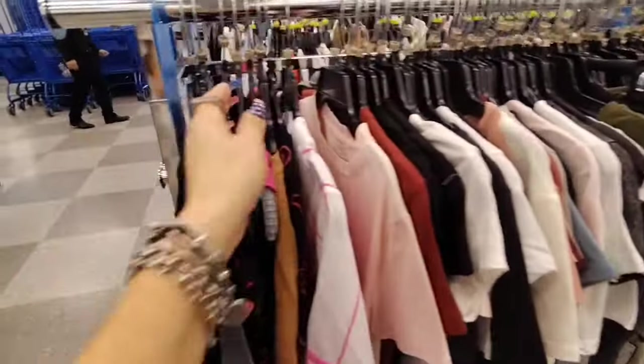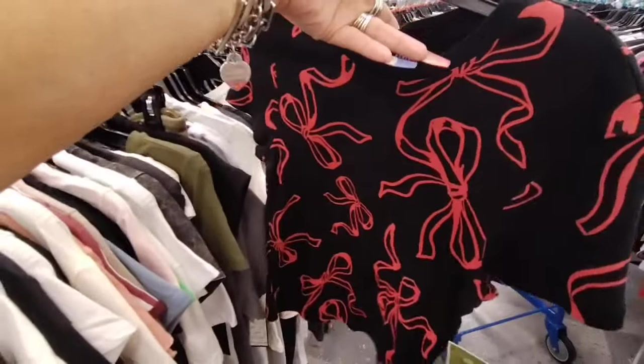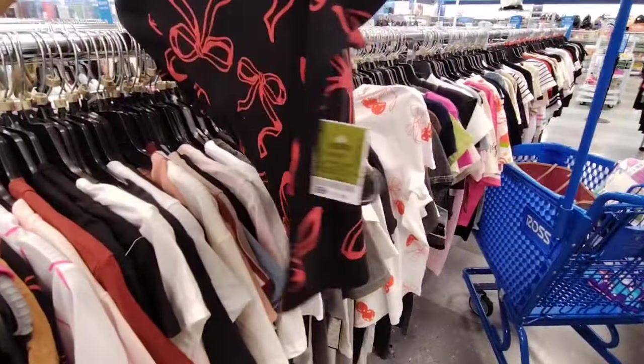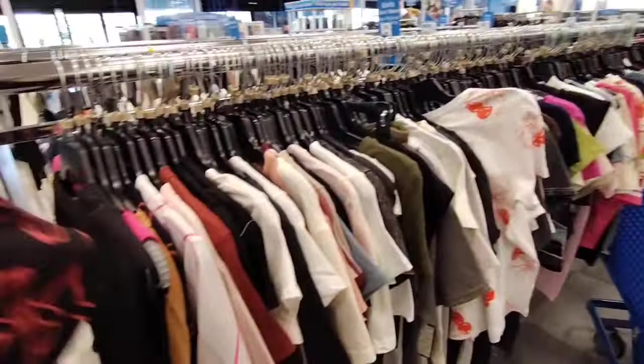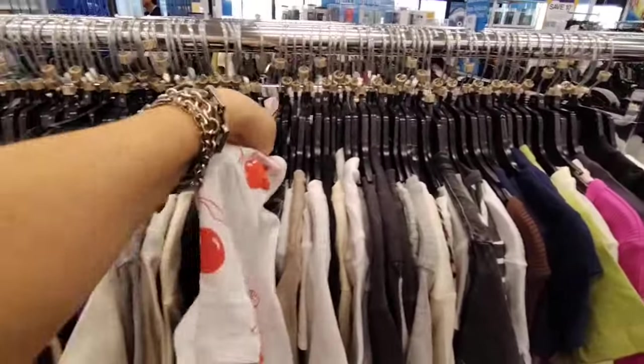I told you guys that bows would be coming in. Look, we're starting to see bow shirts. You have the black and the red bow — this is going to be $7.99. And they're even mixing the cherries with the bows, which I think is pretty unique.